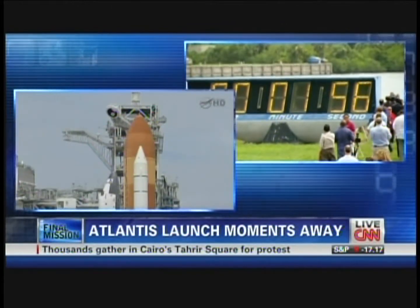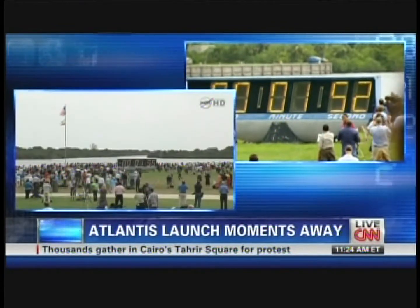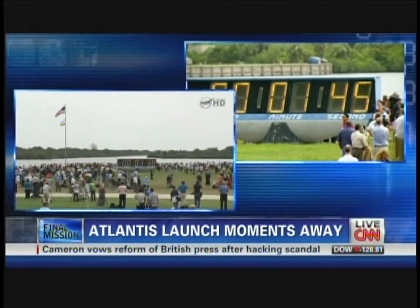T-minus two minutes. Atlas is go for ET-LH2 pressurization. Solid rocket booster cameras being activated.